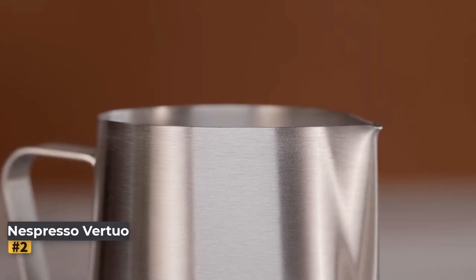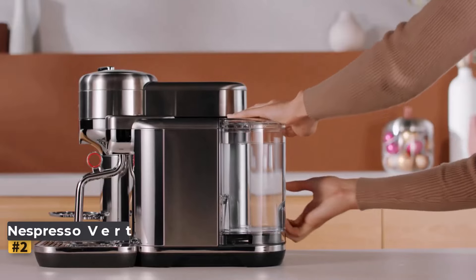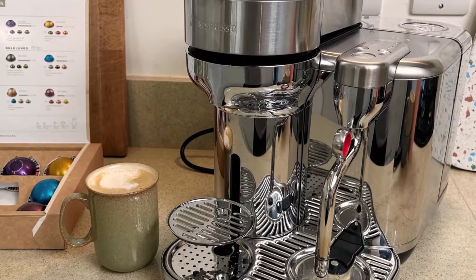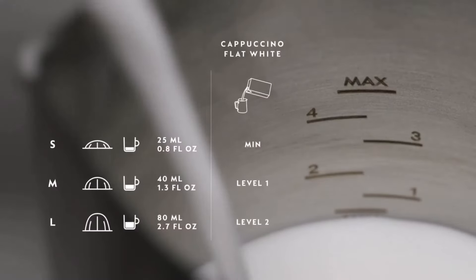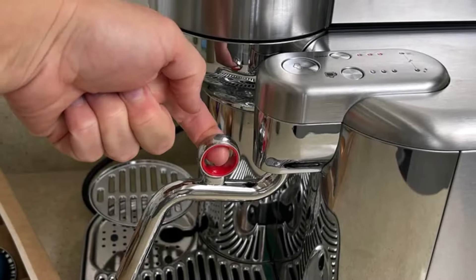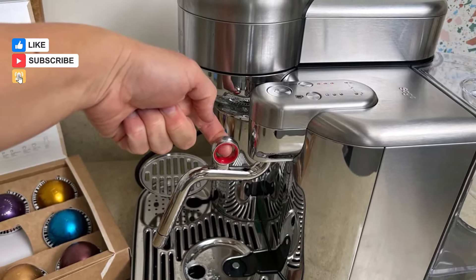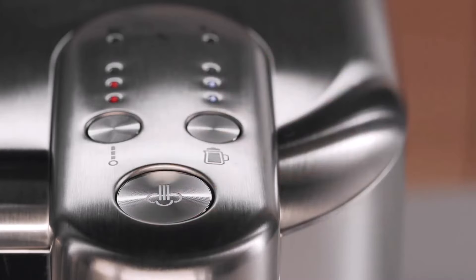Number 2: Nespresso Vertuo Creatista. The Nespresso blends style and functionality with its sleek stainless steel design and barista-style steam wand. It features a temperature-sensing drip tray and a milk frother with three heat settings: 140 degrees, 155 degrees, and 176 degrees. As a Vertuo model, it reads unique barcodes on capsules for precise brewing, with a bin capacity of 6 to 10 capsules and 3 cup height settings.